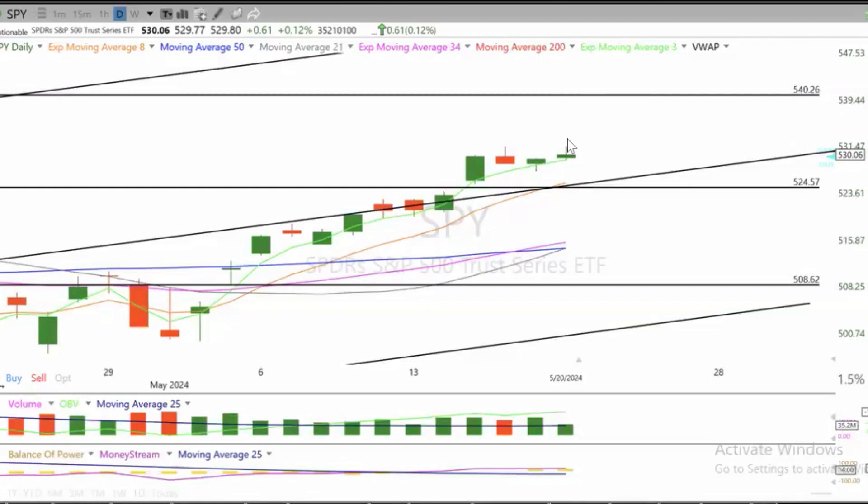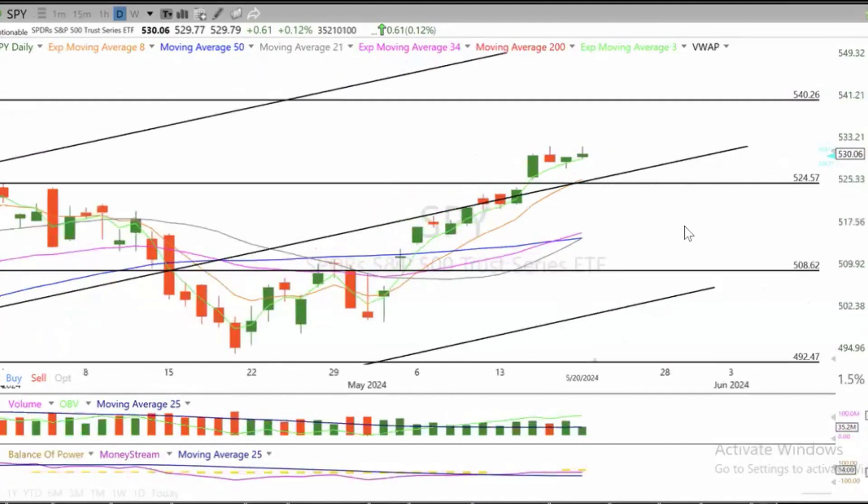Hi folks, Luca at Shepard Trades. The S&P 500 continues its steady pace above the ATMA, beginning at the SPY, and the breakout point at 525 is currently holding. The ATMA and 525 are the primary support.